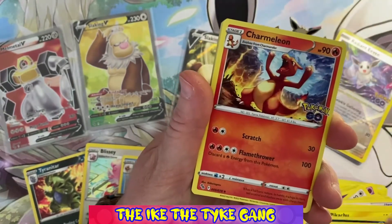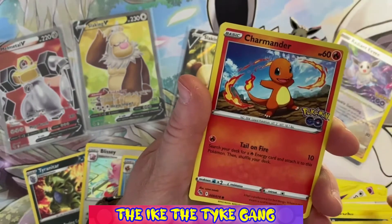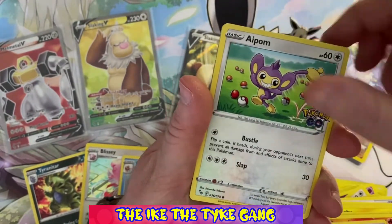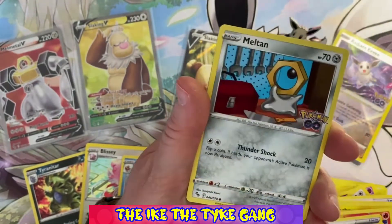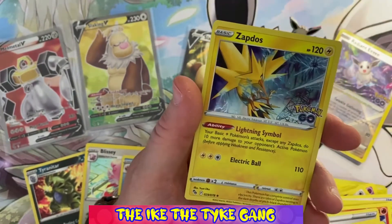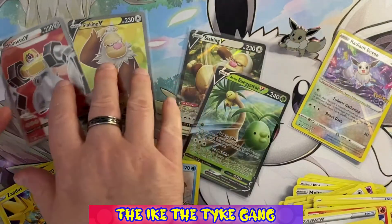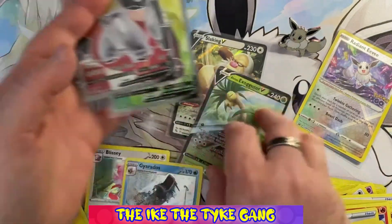Pack eight: Fire Energy, Pupitar, Charmeleon, Lua Module, Eevee, Charmander, Aipom, Magikarp, Meltan, a reverse Snorlax — and a holo Zapdos! So two full arts in that Eevee box, as well as two V cards, and most importantly the Radiant Eevee card and all the Eevee goodies. I think that box was well worth it.